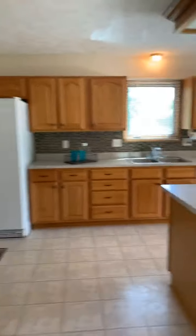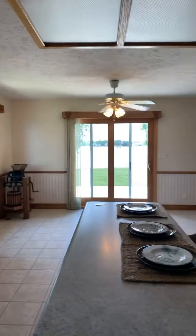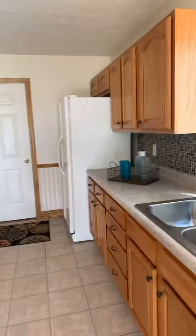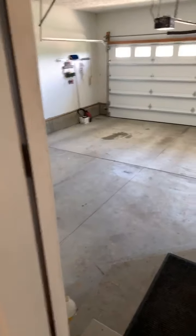We are going to walk on over into the kitchen. Large open-concept kitchen. You have the kitchen appliances stay, washer and dryer stay. You have room for four vehicles out there, and then you have a two-car attached garage as well.